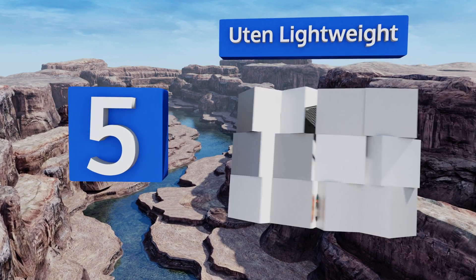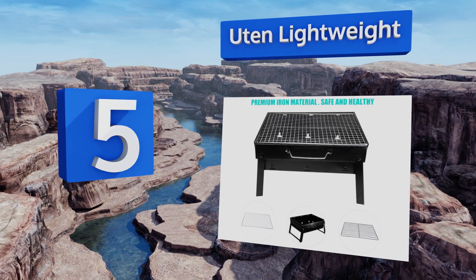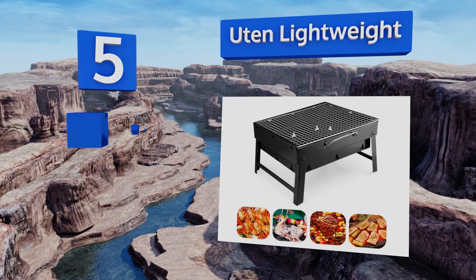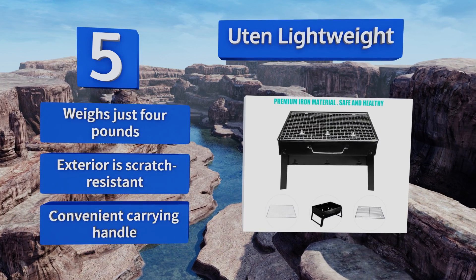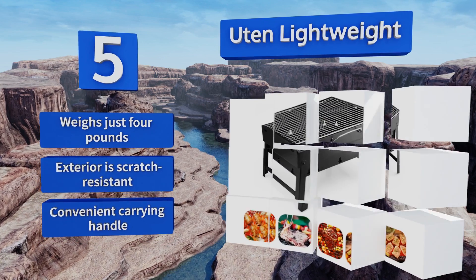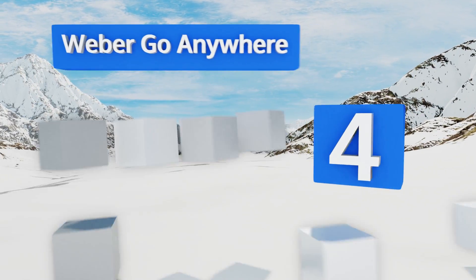Moving up our list to number five, the Uten Lightweight offers plenty of space for cooking up all your favorites but folds up into the size of a briefcase when you're finished. Its wire mesh grate is perfect for smaller pieces of meats and veggies, as the holes aren't big enough for them to fall through. It weighs just four pounds and boasts a scratch-resistant exterior and a convenient carrying handle.